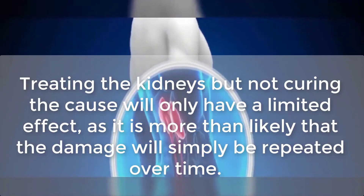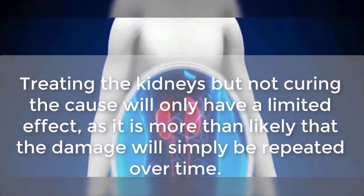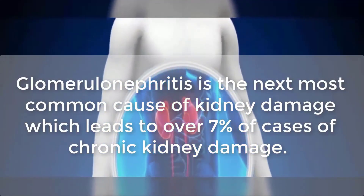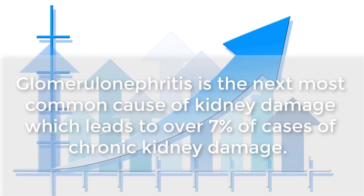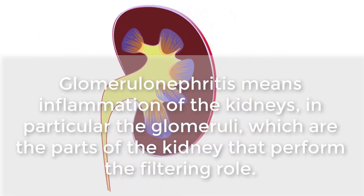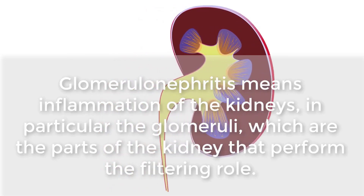Glomerulonephritis is the next most common cause of kidney damage, which leads to over 7% of cases of chronic kidney damage. Glomerulonephritis means inflammation of the kidneys, in particular the glomeruli, which are the parts of the kidney that perform the filtering role.